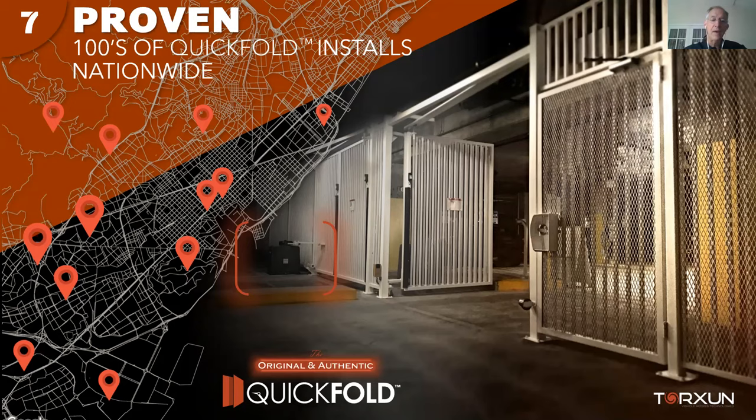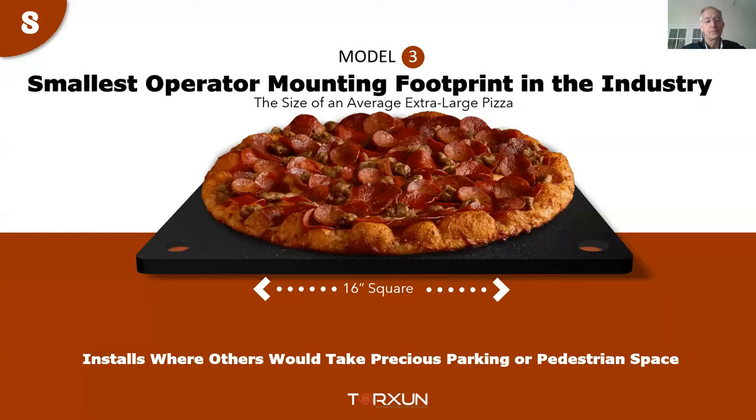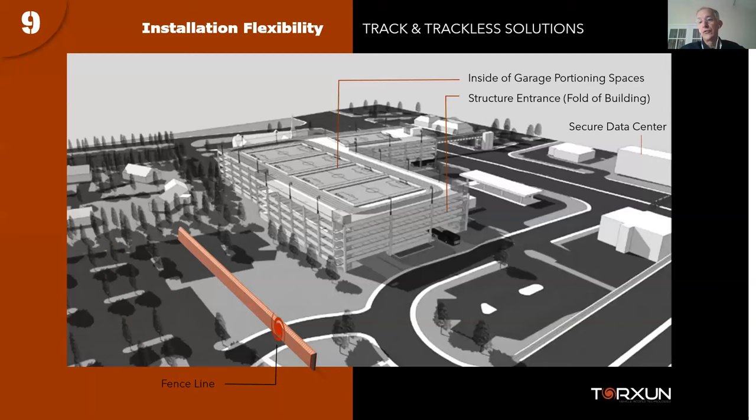Reason number seven: these are increasingly common, particularly in Northern and Southern California. An interesting point on this slide — in the background you can see a pad-mounted swing gate operator. The folding gate system works just fine with a swing gate operator or even a heavy-duty actuator arm, so you're not limited to using only the full Model 3 quick fold operator. The Model 3 base plate is 16 inches — about the size of a large pizza — and the actual operator is 12 inches square, trimmed to 14 if needed.